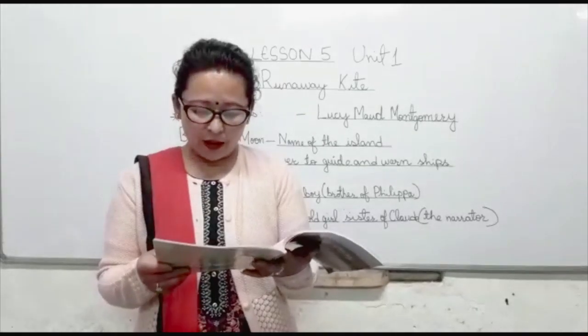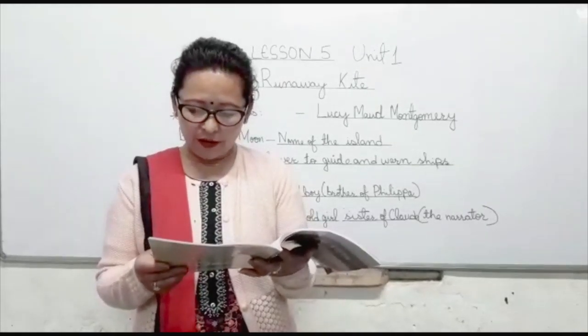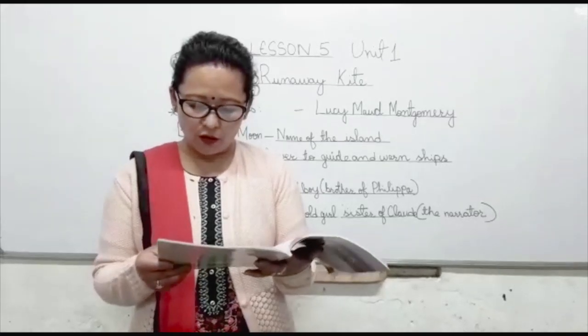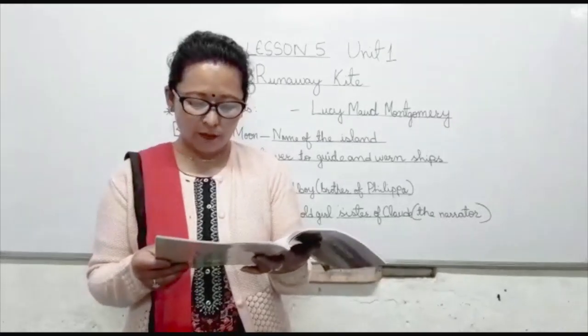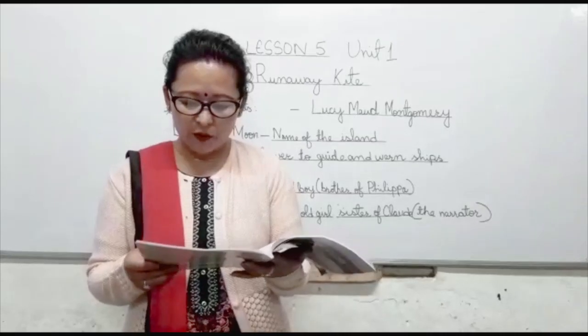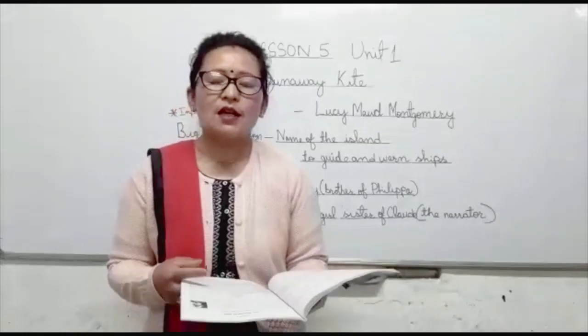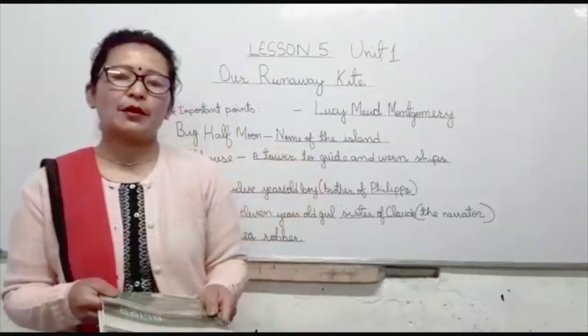Father is the keeper of the Big Half Moon lighthouse. I am 11 years old and Claude is 12. In winter, when the harbor is frozen over, we all move over to the mainland. As the next spring comes back, we sail to our own dear island.